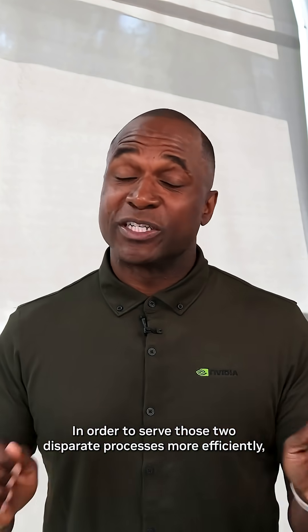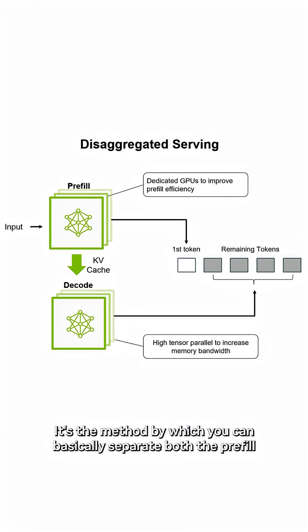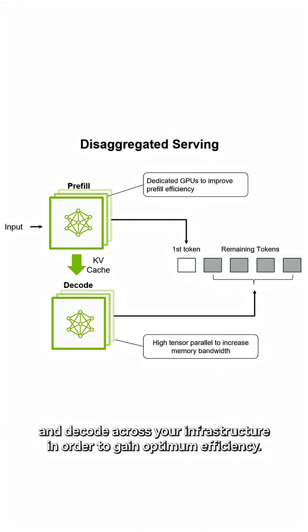In order to serve those two disparate processes more efficiently, the industry has developed disaggregated serving. It's a method by which you can basically separate both the pre-fill and decode across your infrastructure in order to gain optimum efficiency.